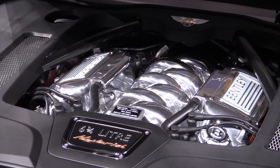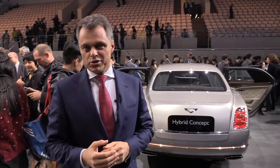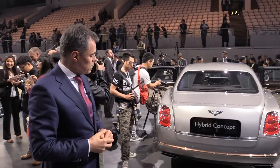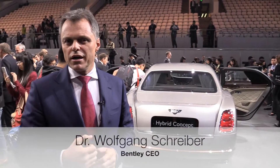Welcome to a short tour around our Bentley Mulsanne plug-in hybrid concept car. Before we go along the car, I would like to introduce you a bit to the technology, because this car has two engines — one is the petrol engine and the other one is the electric engine.